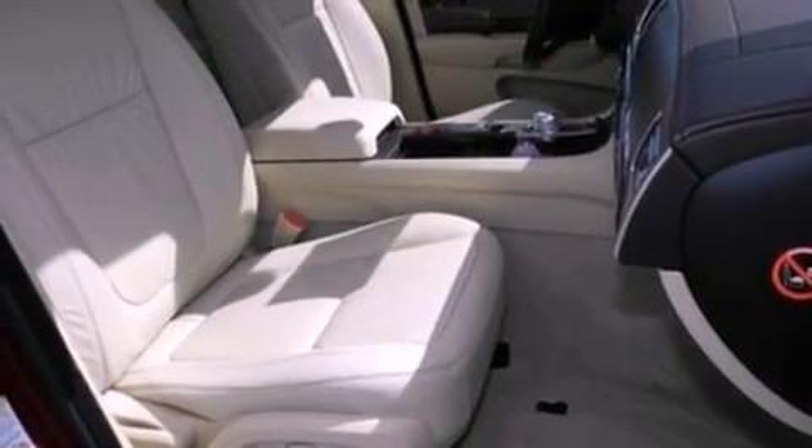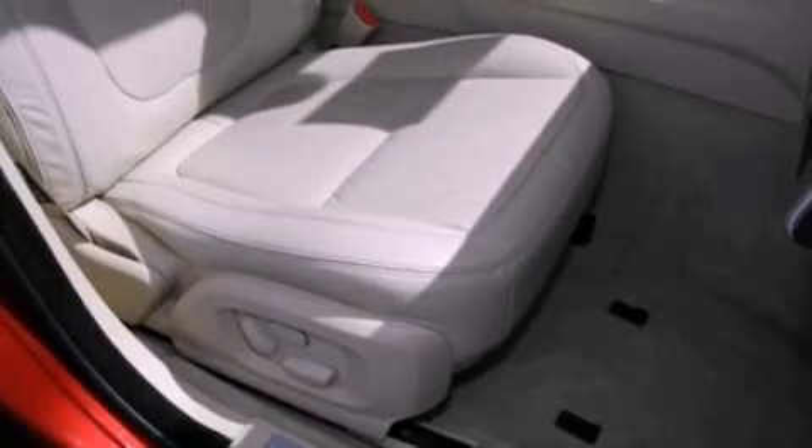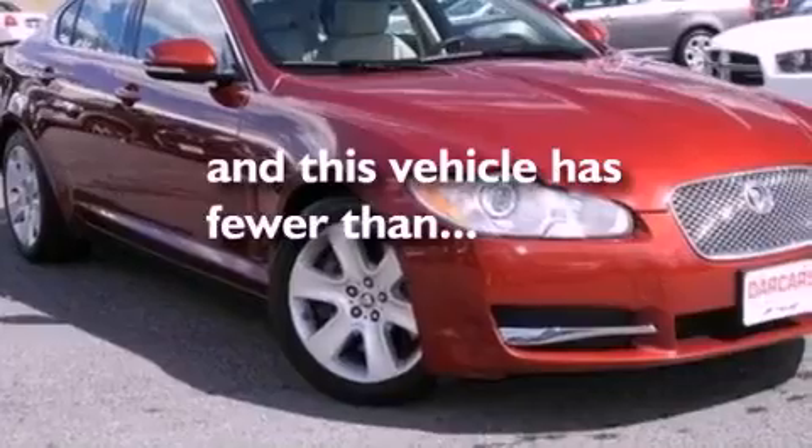An engine immobilizer theft deterrent system, privacy glass, an anti-lock braking system, heated side-view mirrors — and this vehicle has fewer than 51,000 miles on the odometer.